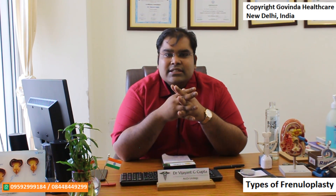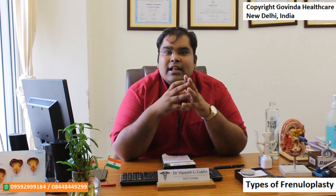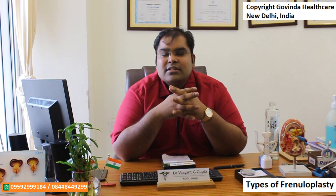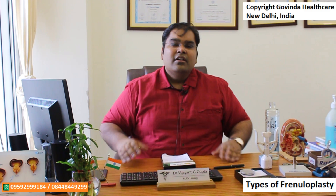One modification is a V-Y plasty. In V-Y plasty, instead of making a diamond-shaped cut, we make a V-shaped cut, extend the frenulum edges down, and then stitch the frenulum edges in a V-Y shape. This allows not only lengthening of the frenulum but also widening of the phimosis in some cases, leading to preservation of the foreskin to avoid circumcision.